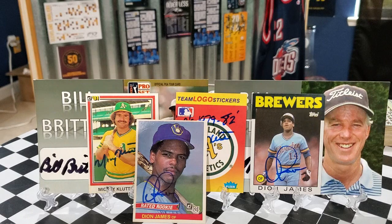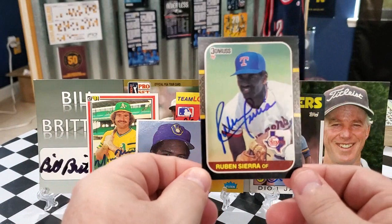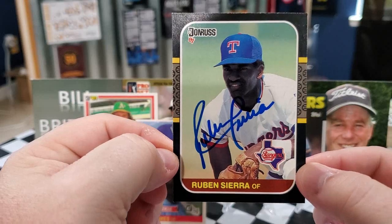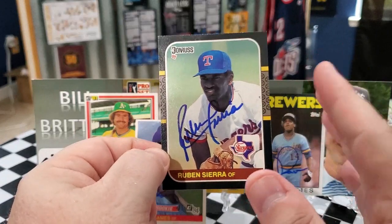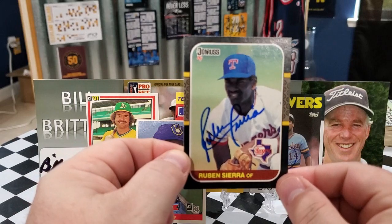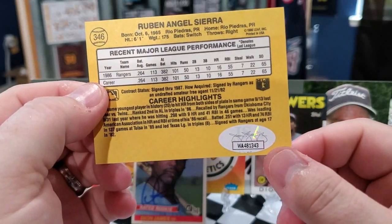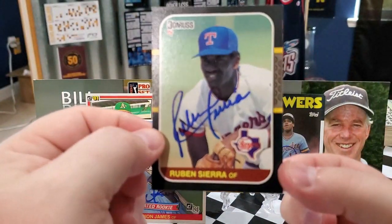Moving on to the private signings — I have three athletes here. Our first private signing is with Mr. Ruben Sierra. We got Mr. Sierra on the '87 Donruss — beautiful signature. I think he was $15 per autograph, and I also paid the extra to get JSA authentication. So we did get it JSA'd — Mr. Ruben Sierra on the '87 Donruss.